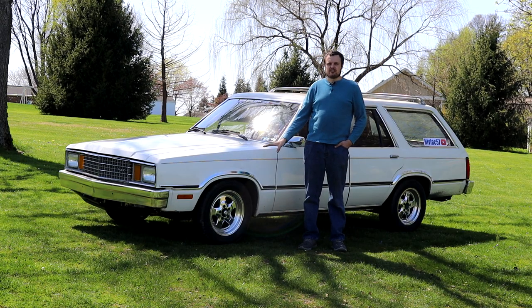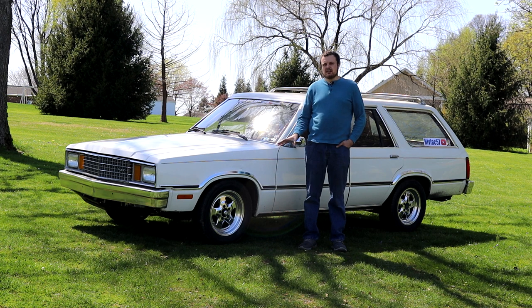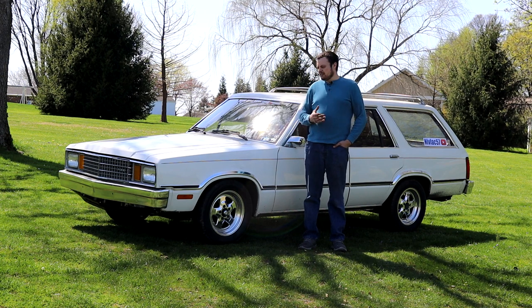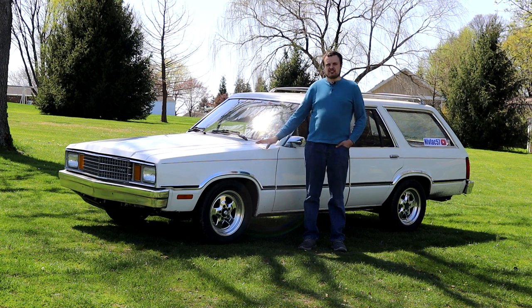The history on this car kind of starts off from when I was very young. I've always liked station wagons. My mom had a station wagon when I was growing up — we never really had minivans — and for whatever reason, I always liked station wagons.